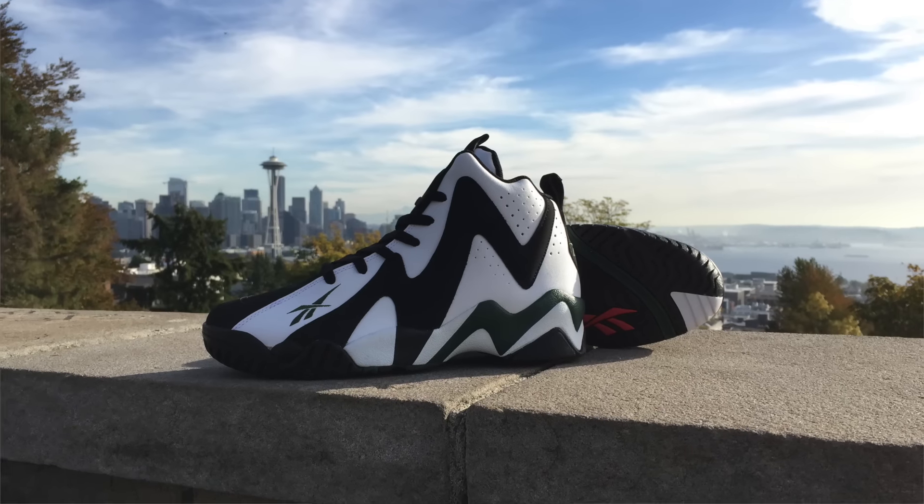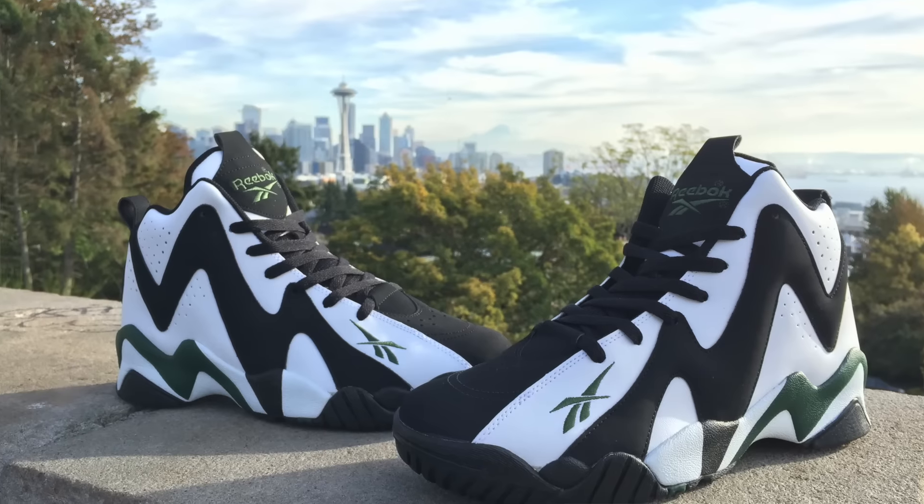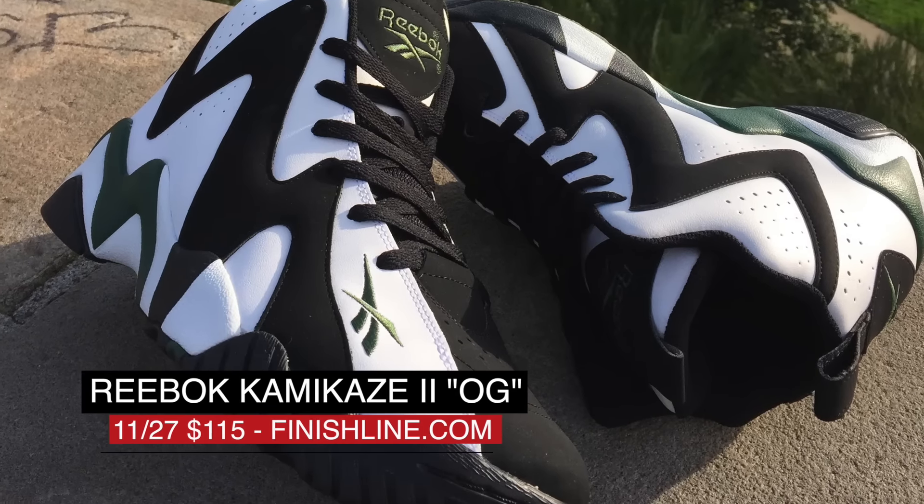Keeping the Friday releases going, Reebok Classics is giving us an OG look at the Kamikaze II. For those that don't know, Shawn Kemp actually rocked these back in the day as a member of the Seattle Supersonics, which is where the shoe gets its colors from. Those are going to cost you $115.